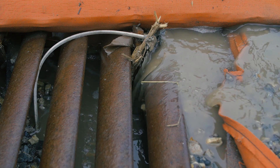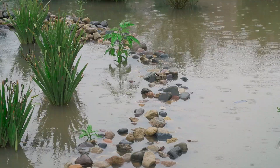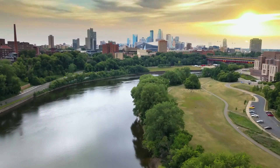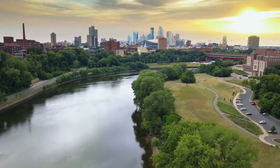In our watershed, all of our stormwater runoff drains directly to the Mississippi River. So by managing our stormwater in this way, we're actually keeping pollution out of the river, which not only helps us, but helps people downstream.